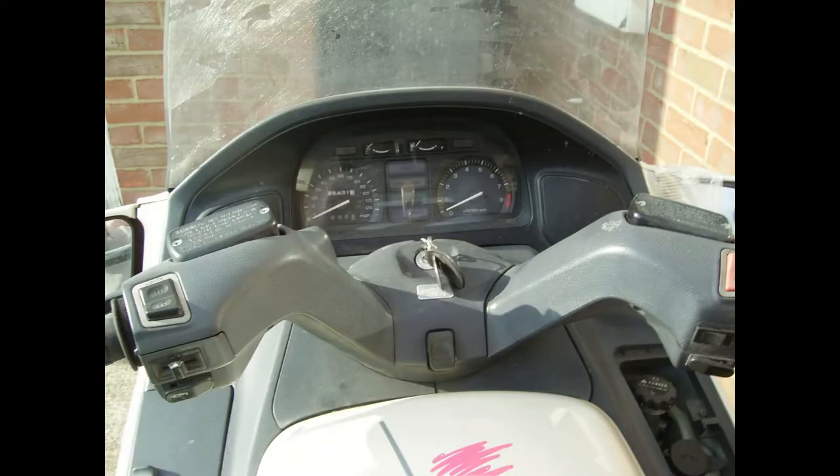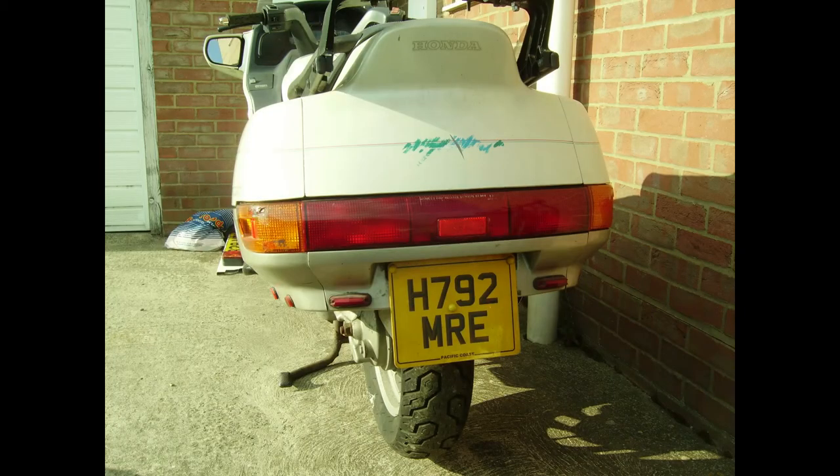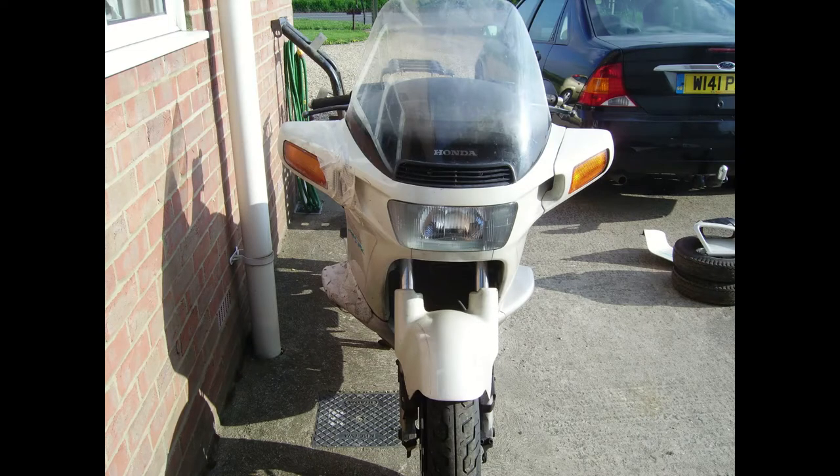Yes, the bike is a Honda PC 800 Pacific Coast. A rare bike here in the UK, but I decided for some bizarre reason — I don't really know why — that I wanted one. I bought one. What a great bike. I enjoyed doing it up, I took it to bits.